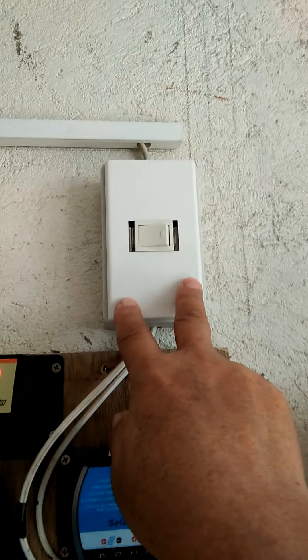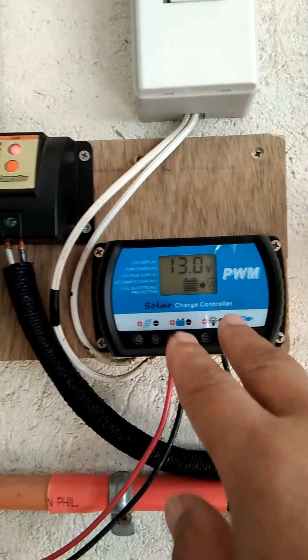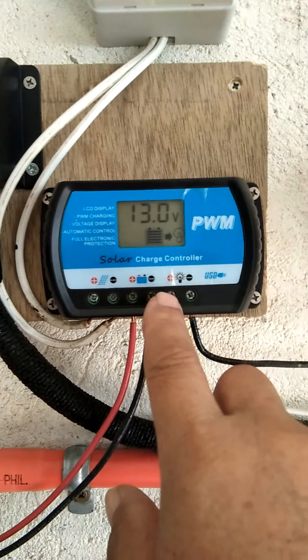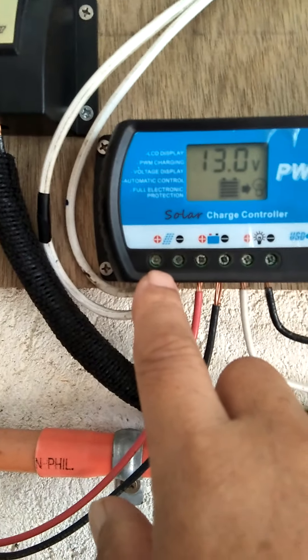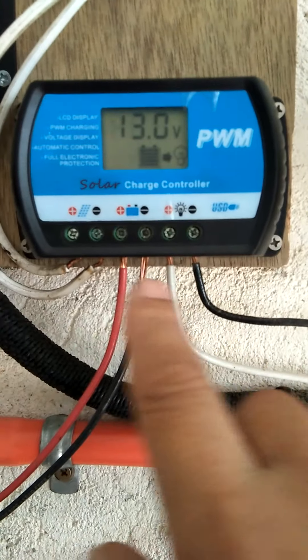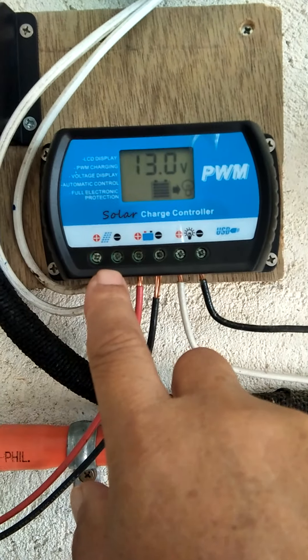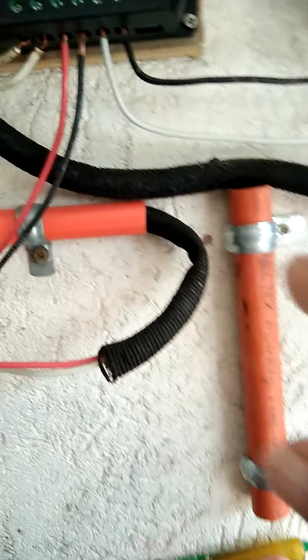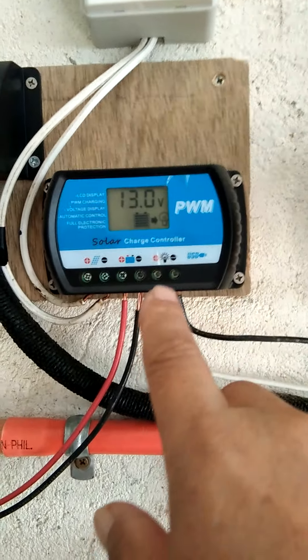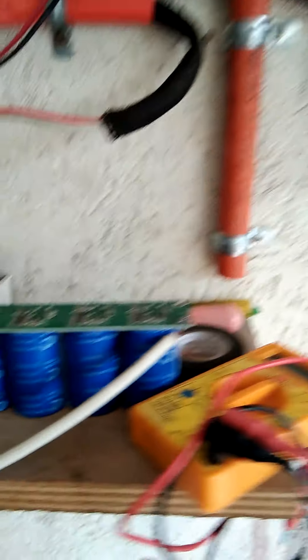We also have bypass switch number two, which controls the incoming energy from solar panel number two. The output is fed into charge controller number two — into the solar port, and the battery port, which is represented by the super capacitor, and the load port. So we have six terminals total, all polarized positive-negative, positive-negative, positive-negative. Charge controller number two will then charge super capacitor number two, which has a capacitance of 66 farads.